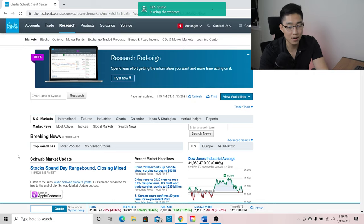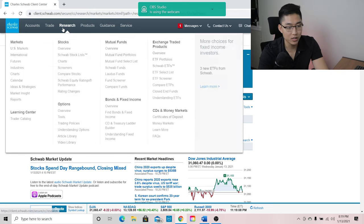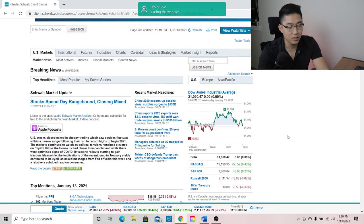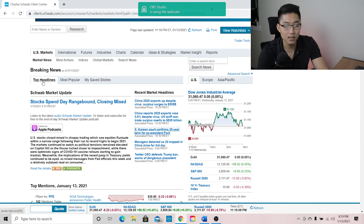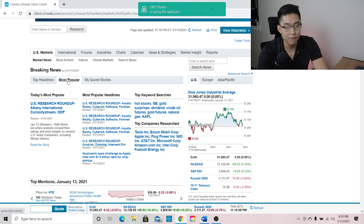So this is what the research tab looks like. When you click the research tab, the first thing you're going to see is US markets, which gives you top headlines, most popular, and saved stories. This is a feature I really like to use in the mornings when I'm just trying to get up to date on everything. For most popular, I really like the top keyword searches. I'm surprised Bitcoin or cryptocurrency is not on here.